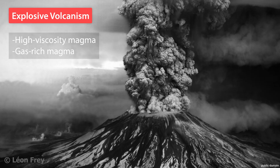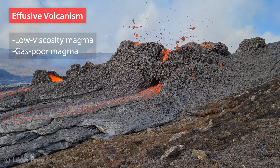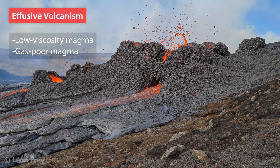And therefore we have explosive eruptions where viscous, gas-rich magma erupts, like at Mount St. Helens in 1980. And we have effusive volcanism where low viscosity, gas-poor magma erupts, for example during the recent eruptions on the Reykjanes Peninsula in Iceland.